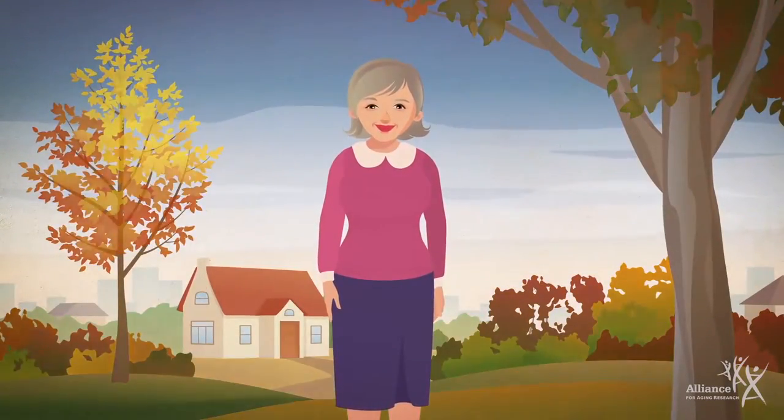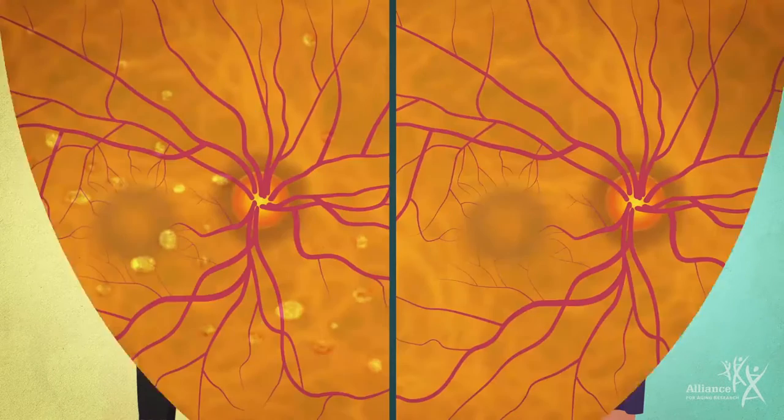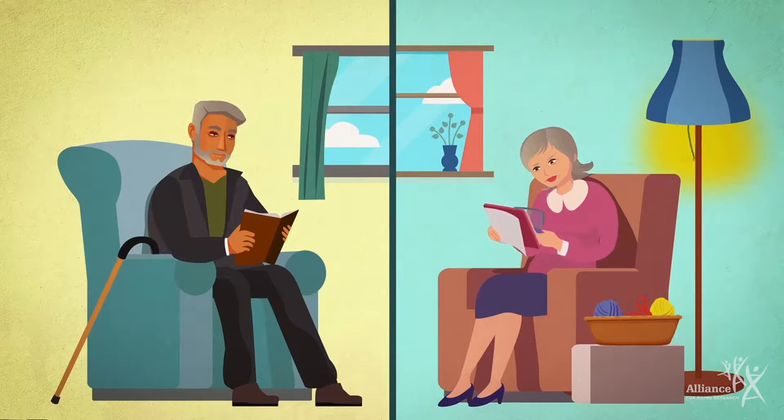Because AMD is a progressive disease, it may worsen with time. However, it advances differently from person to person and even from eye to eye. Some people go for years without noticeable symptoms, while others experience rapid vision loss.